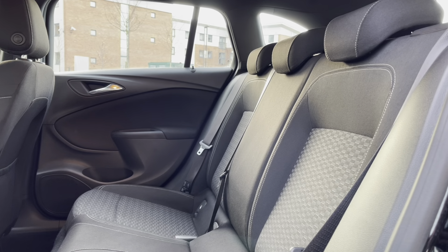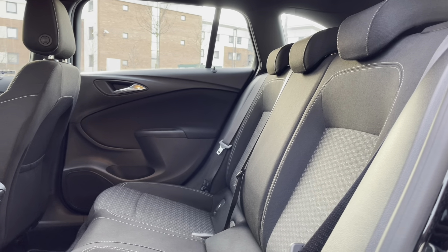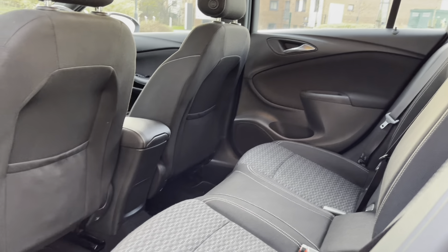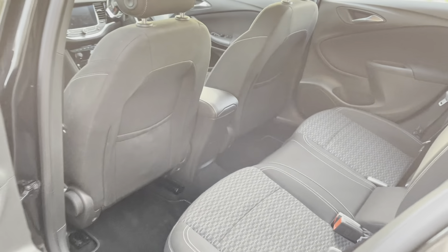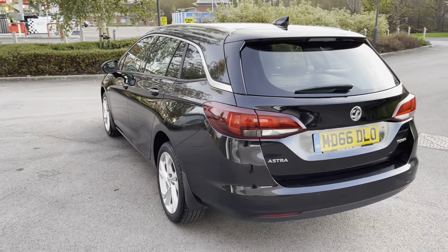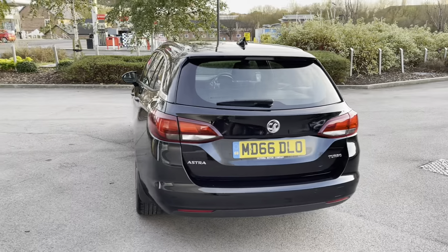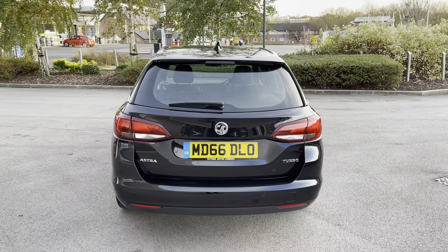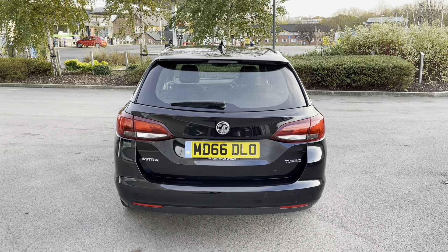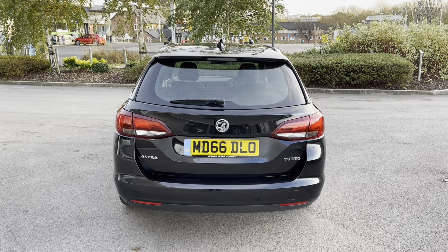The rear interior offers gorgeous cloth-upholstered rear seats, featuring integrated Isofix points. Passengers can benefit from rear door speakers and rear luggage pouches, perfect on those long journeys. Progressing towards the rear of the vehicle, you are presented with a subtle body-coloured integrated roof spoiler, along with the relevant Vauxhall Astra model badging and the fantastic rear taillights, complete with a lower body-coloured rear bumper.